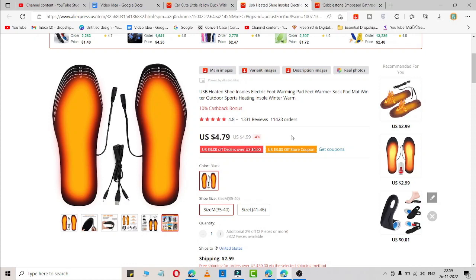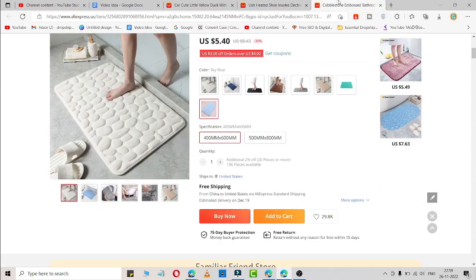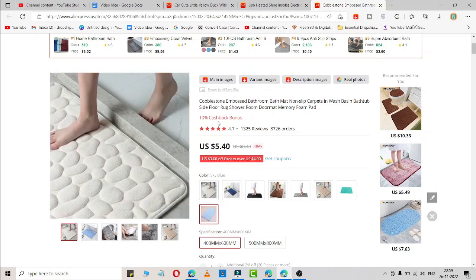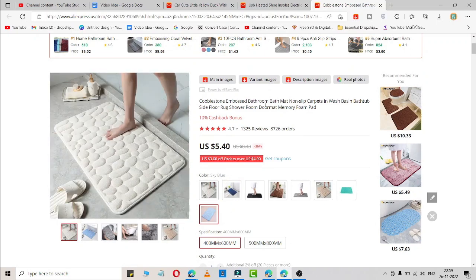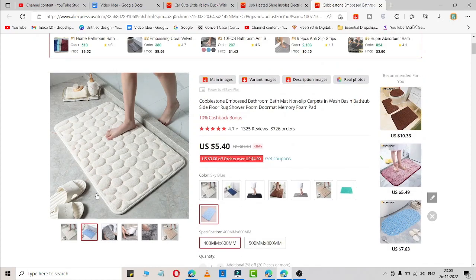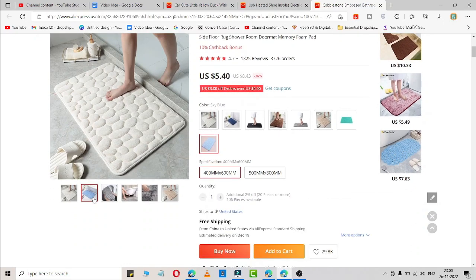Now the third and last product is this — it is also very popular on TikTok. It is an embossed bathroom bath mat, a non-slip carpet. Let me show you the images — it looks like this. It is a very good-looking bathroom carpet which is trending on TikTok and Facebook ads. You can simply sell this through Facebook or TikTok ads by easily adding your margin, and select what size you want to sell.